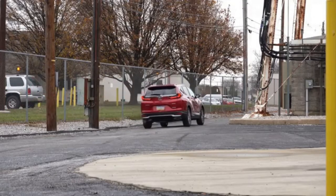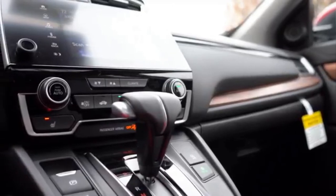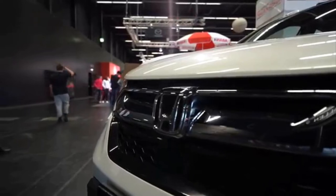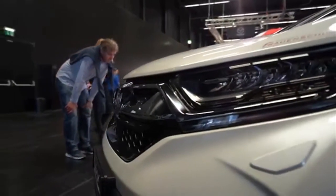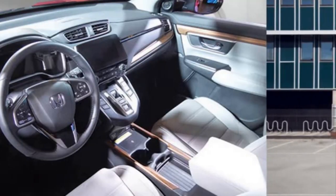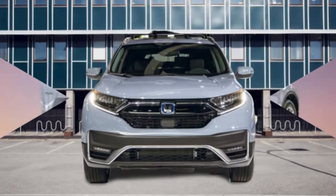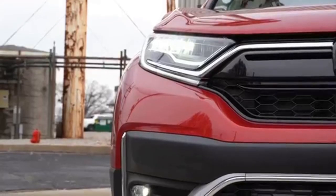The all-new model, which will be available later this year, builds on this legacy and delivers the most practical and comfortable CR-V so far. The wheels were moved further towards the corners of the car, increasing the axle length by 40 mm and improving the elevation above the ground by 40 mm. This change brings additional space for passengers.